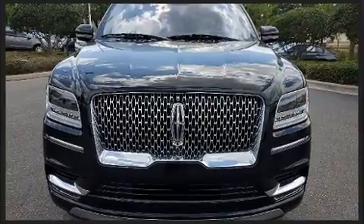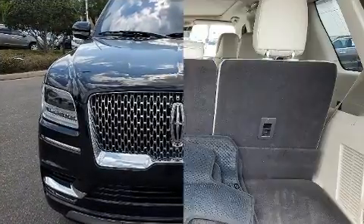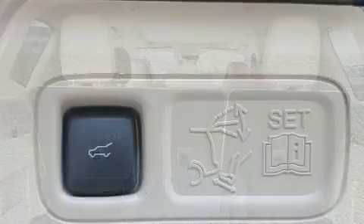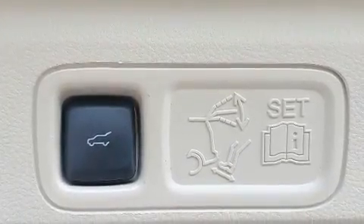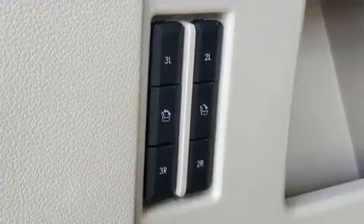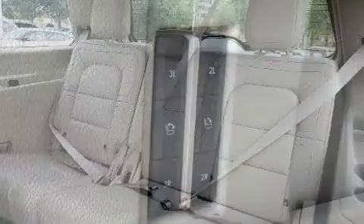Lincoln prioritized fit and finish, as evidenced by a built-in garage door transmitter, power moonroof, and a blind spot monitoring system. The memory system includes pedal position, allowing multiple drivers to find their preferred driving positions easily.